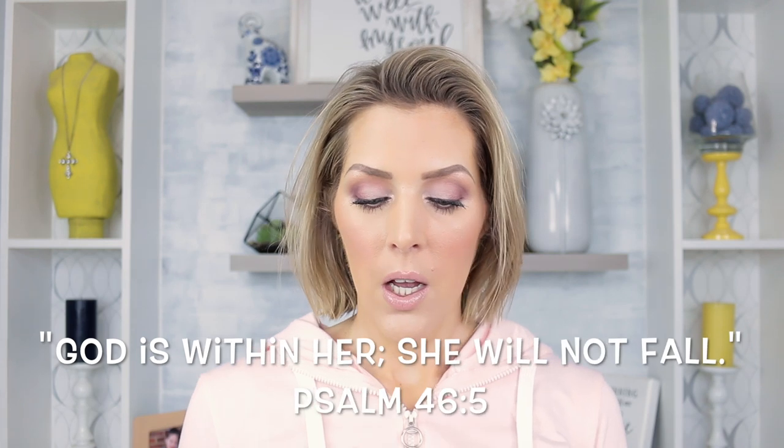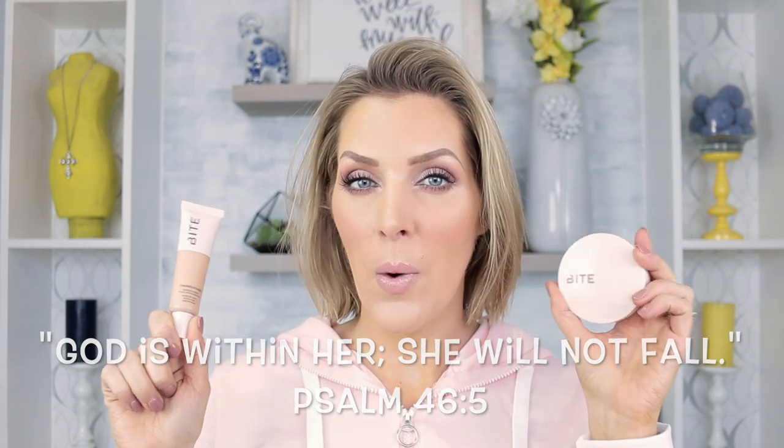Welcome back to my channel. I'm very excited today because we are going to be reviewing the new Bite Beauty Changemaker Supercharged Micellar Foundation and the Changemaker Flexible Coverage Pressed Powder. This is brand new to the Sephora site. Bite Beauty has never gone into complexion products before — they have mostly been lip products up until now — so I'm extremely excited to see this foray into different areas of complexion.